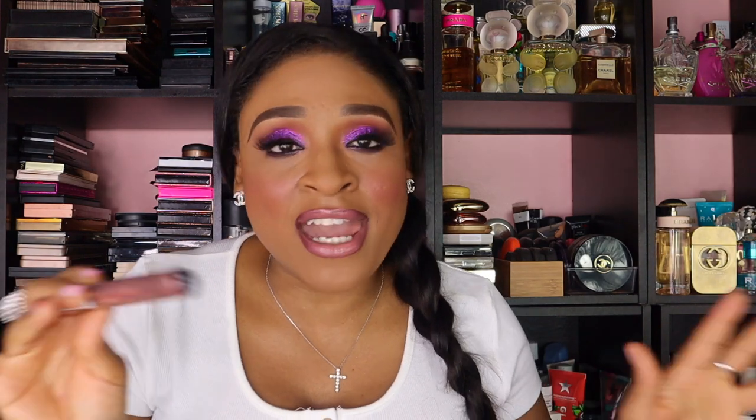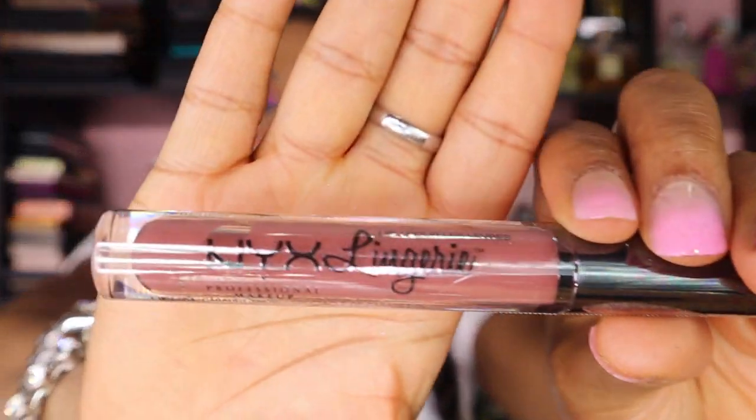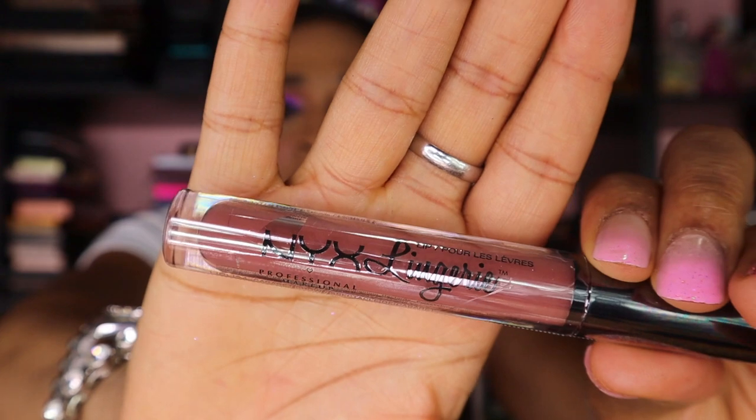So let's see what we got. Wow, this is a lot — like, overwhelmingly a lot, but I'm still happy. The first thing we got is a NYX — some people say NYX, some people say NYX — NYX Lingerie Liquid Lip. And this is in the Cabaret Show shade. Very pretty color. I would definitely wear a color like that.